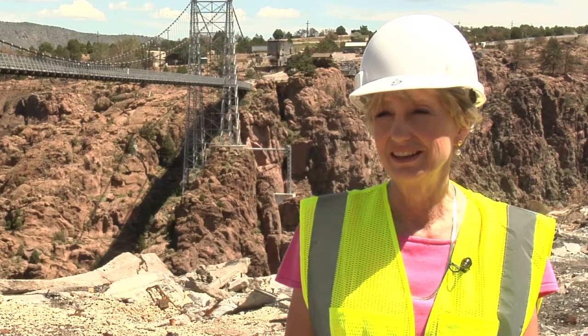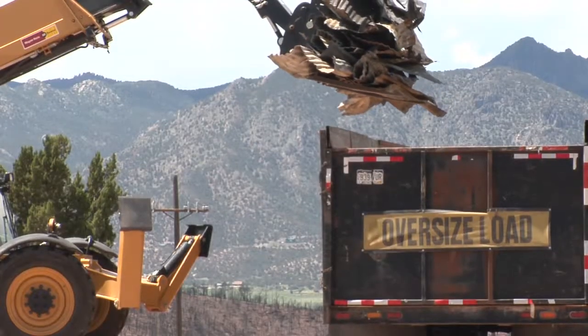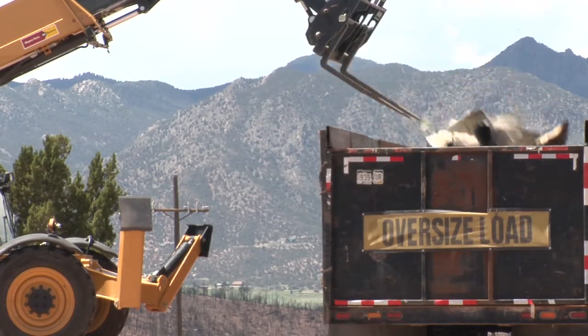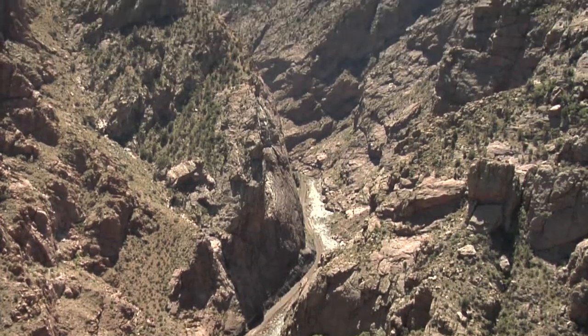When I saw the bridge standing, I mean, it made my heart beat faster. The bridge is 100 percent and ready to go. Rebuilding is moving along at full speed, so residents and tourists alike can once again enjoy the beautiful and historic attraction.